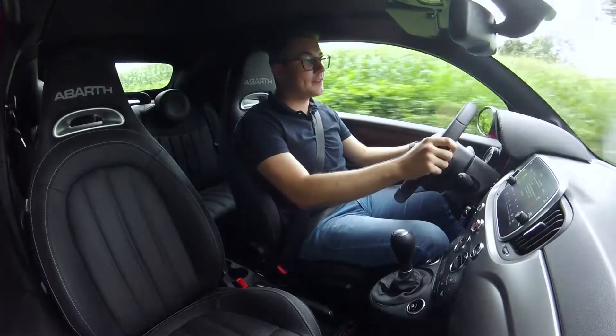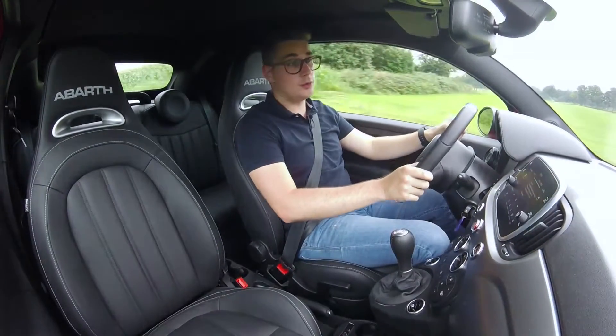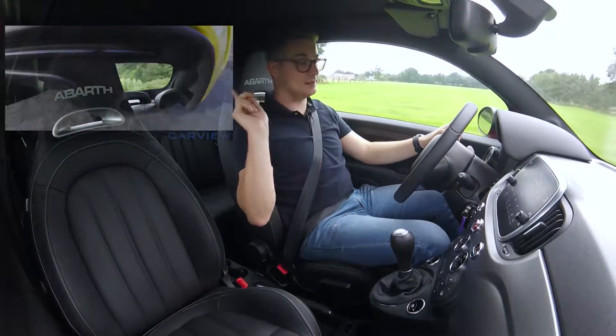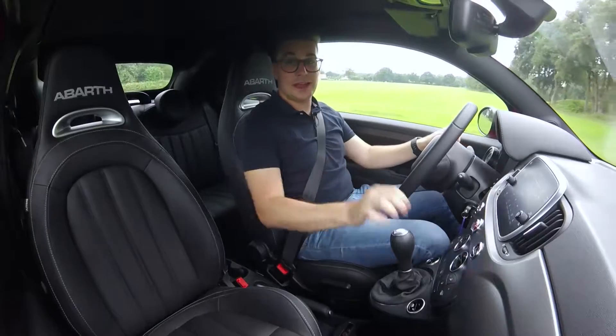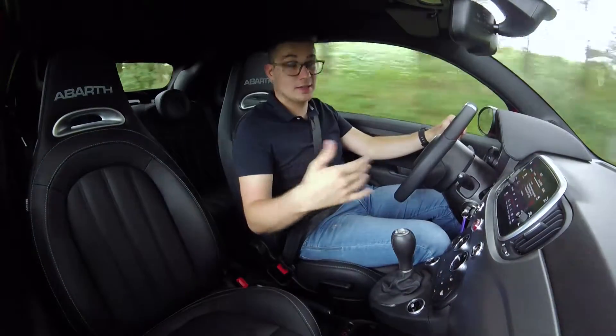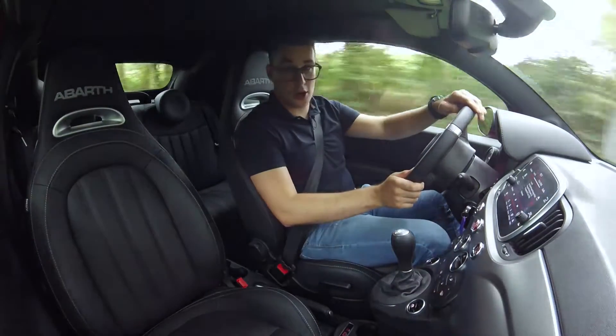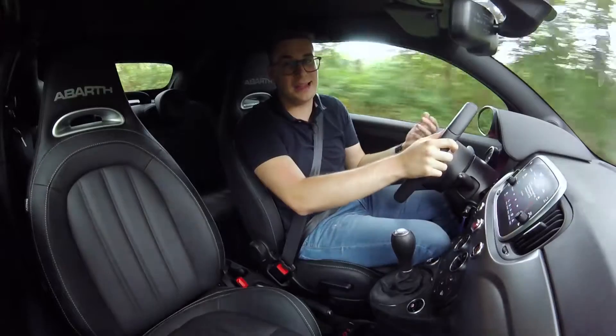The 595C Pista Abarth has a great feature. Today we ride in the 595C Pista, and the C is for Cabrio. And Pista is a special name, because it is simply Italian for circuit.